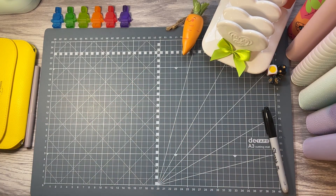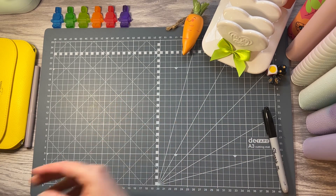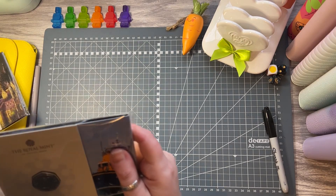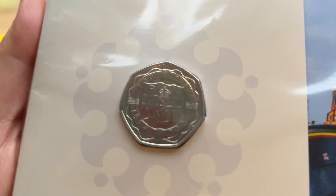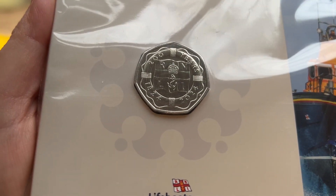I teased a couple of videos ago that I'd ordered some new coins and they've arrived. The first one is for the RNLI for its 200th anniversary — isn't that beautiful.